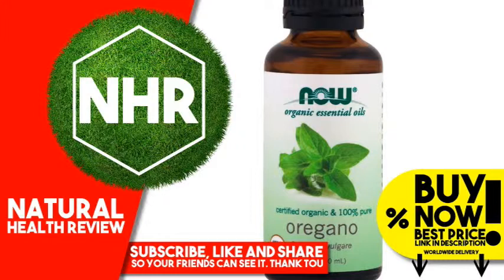Natural essential oils are highly concentrated and should be used with care. Disclaimer: While iHerb strives to ensure the accuracy of its product images and information, some manufacturing changes to packaging and/or ingredients may be pending update on our site. Although items may occasionally ship with alternate packaging, freshness is always guaranteed. We recommend that you read labels, warnings, and directions of all products before use and not rely solely on the information provided by iHerb.